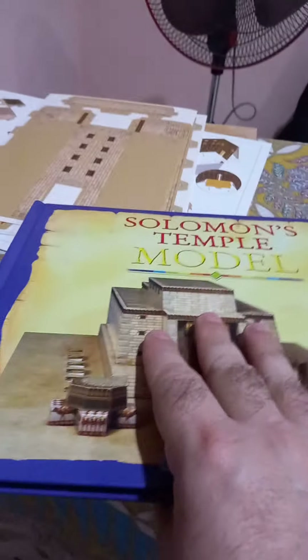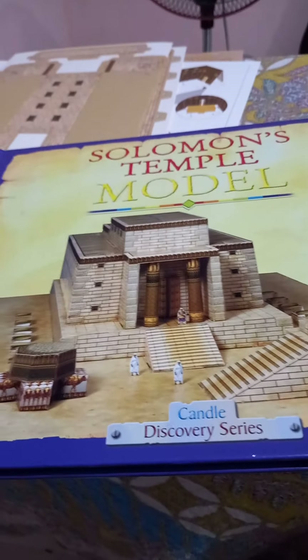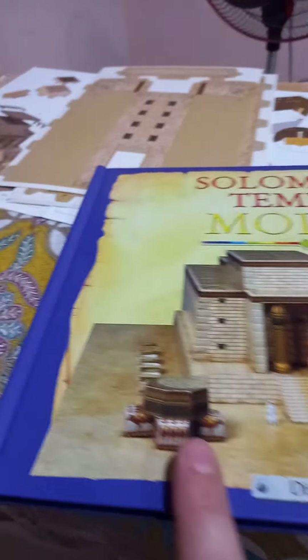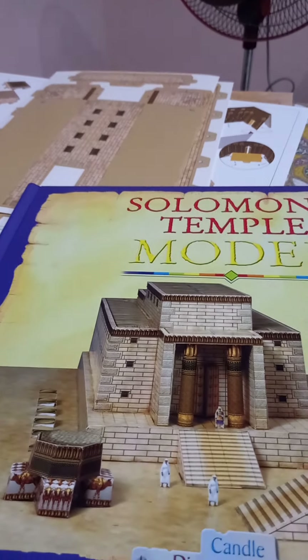We will get back with you later. This is what the model should look like after it's done. I must admit, I am terrible at models, so this may take longer than I expect. Wish me luck — pray for me. Thank you.